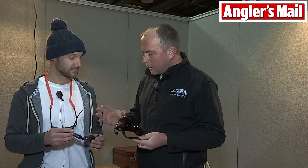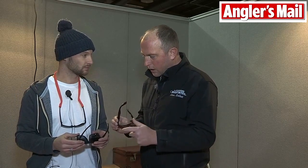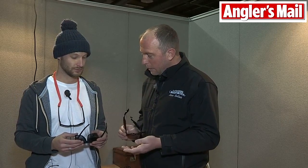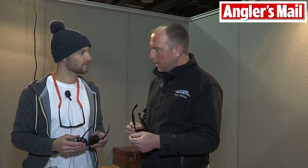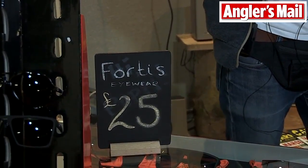So if you're going out on the bank, whether it's bright or cloudy, they're going to be your staple — the best sort of lens that you can get. These are the Fortis Eyewear glasses. One thing that's really caught my attention is you've got all this style, all the functionality, it looks really nice — and then there's the price. I was expecting to pay something silly for these. What would these retail at? They retail at £24.99. Really? That's amazing.